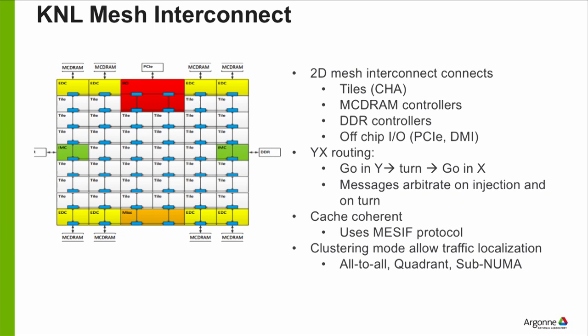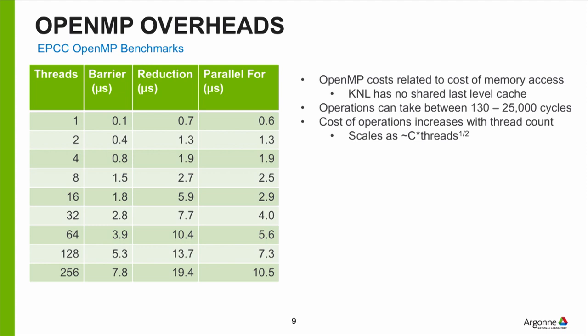If you're working on Theta, here are some performance numbers from about a year and a half ago. This shows OpenMP overhead. OpenMP lets you run a program using multiple cores, and how efficiently that happens depends on the runtime overhead and how parallel your code is.